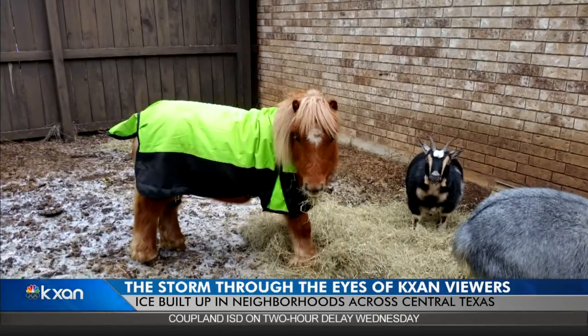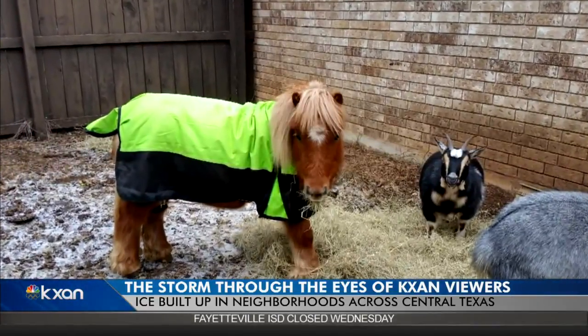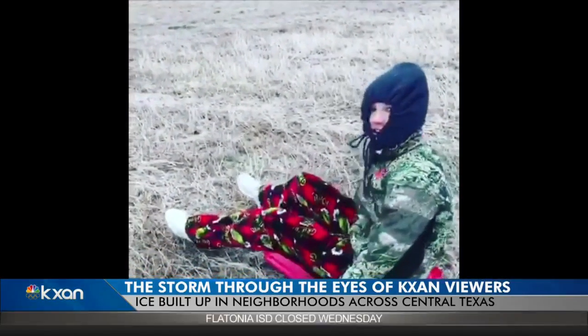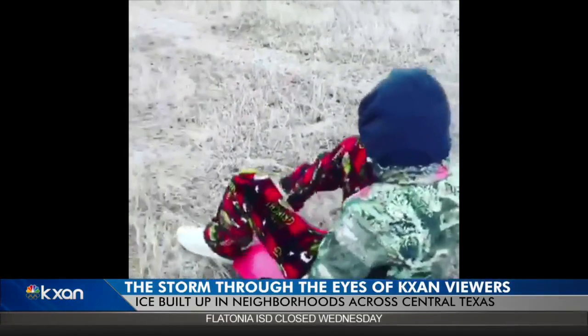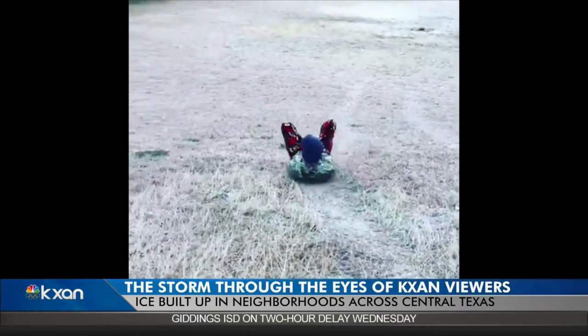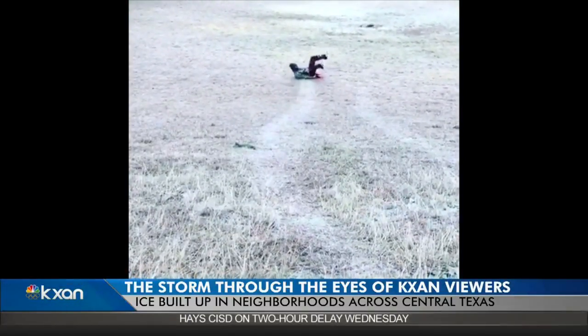The owners of this pony and couple of goats in Driftwood say they're all staying warm with bottomless heapings of hay. And given points for trying, this family in Dripping Springs attempted to make the most of the weather by sliding down a hill in a Rubbermaid tub lid. Who says Texans can't handle the cold? Alyssa Gord, KXAN News.